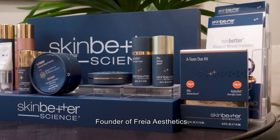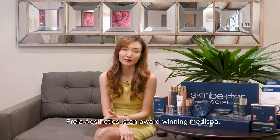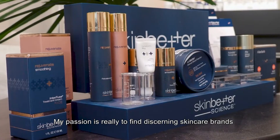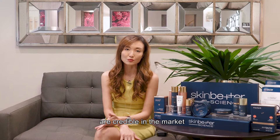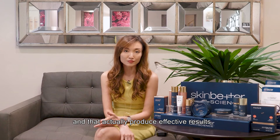Hi everyone, I'm Serene Xia and I'm the founder of Freya Aesthetics, established about four years ago. We are an award-winning Medispa and my passion is really to find discerning brands that can help support aesthetic treatments, are credible in the market, and actually produce results.